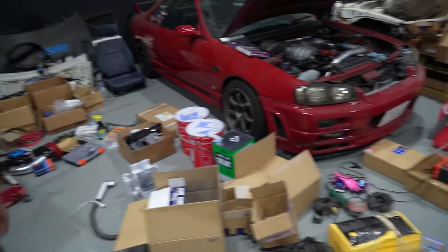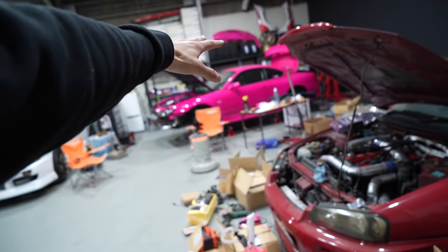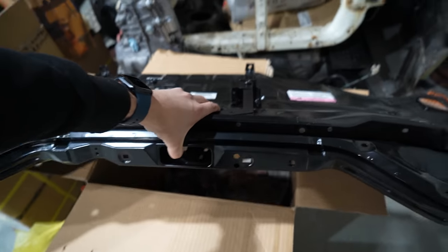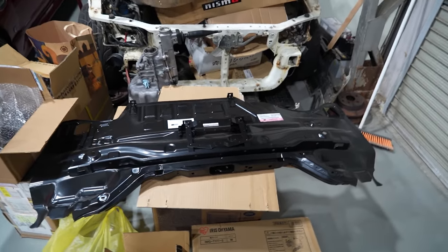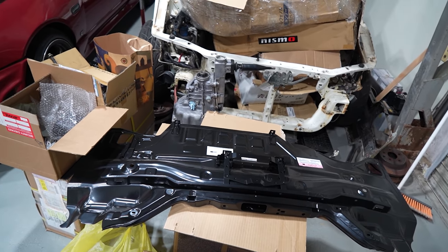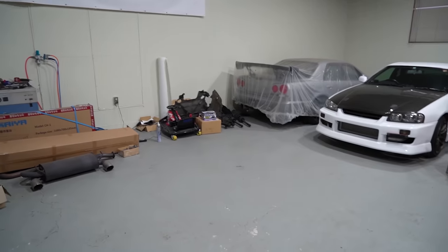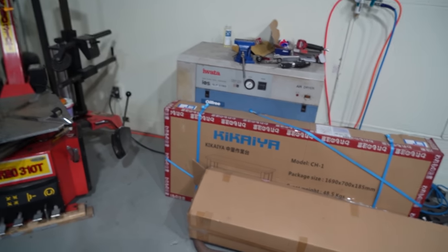Sam also picked up a replacement back panel for the S15 to fix a previous oopsie. There aren't many left in stock, so he's thinking of buying one or two spares to keep on hand — with drifting, it's probably going to happen more than once. He also wants to tidy up and set up the new workbench, get the vice bolted in, and get the shop into proper working order.